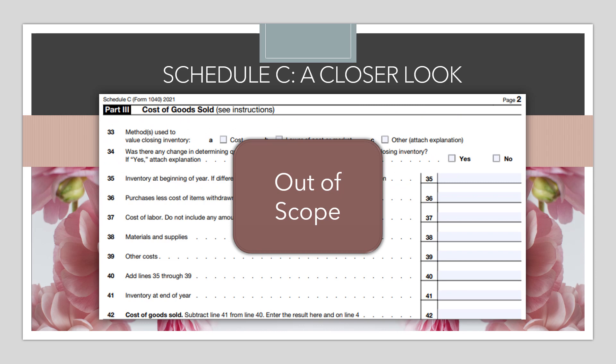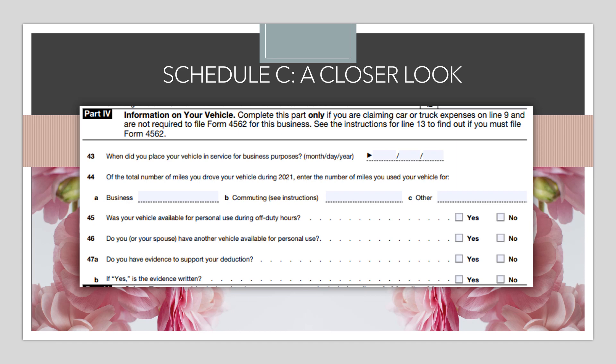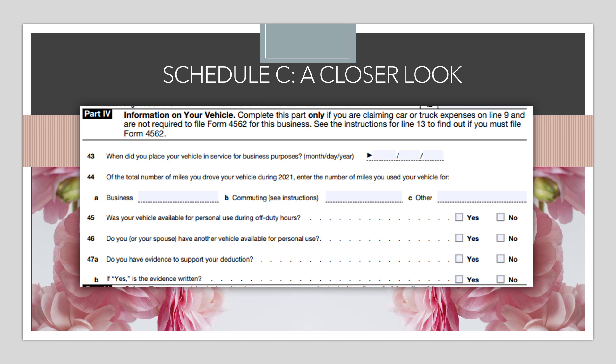Moving to page 2 of the Schedule C, which begins with Part 3 — Cost of Goods Sold, which relates to inventory — that's out of scope altogether for us. Part 4 is in scope: this is where we calculate the mileage deduction for car and truck expenses based on the standard mileage rate. A reminder that the car and truck deduction is only in scope for VITA if the taxpayer is using the standard mileage rate. If they're trying to use actual expenses, they'll need to find a paid preparer.